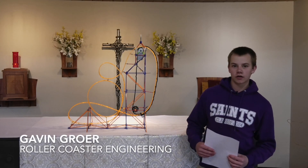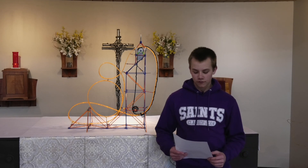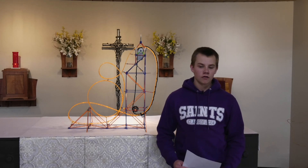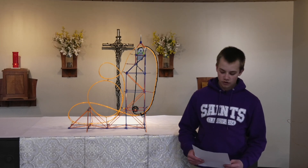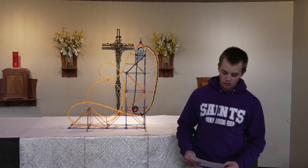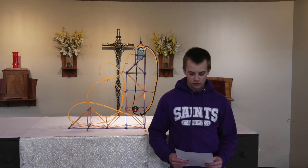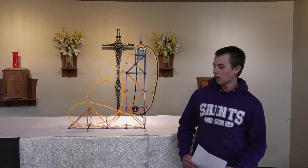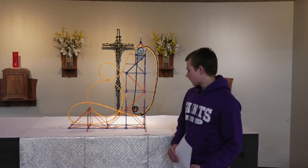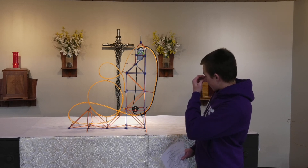My name is Gavin Groer and I did roller coaster engineering for my project. I researched the physics of roller coasters and how they worked. The most useful information I got was from Jared Homer from Skyline Attractions roller coasters — he told me everything about the hydraulics and the g-forces. This is my artifact: it's a self-standing roller coaster that works by itself with a motor.